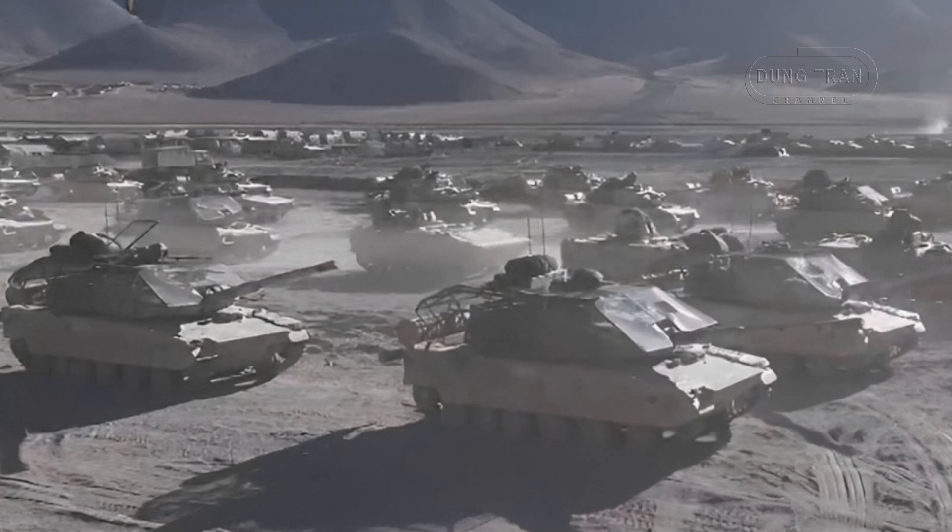This deployment represents a broader trend in modern warfare, where the increasing prevalence of unmanned aerial systems has pushed militaries worldwide to adopt innovative countermeasures.